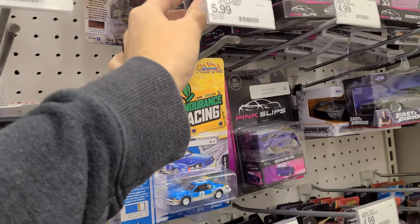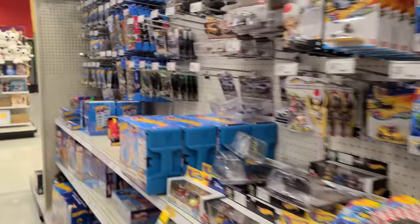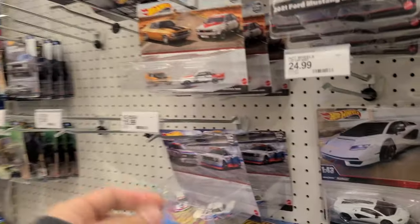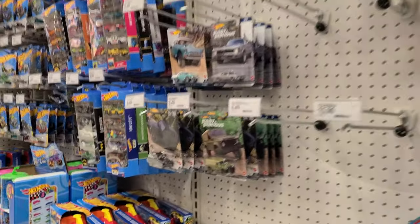Definitely some new Johnny Lightning since I've been here. This was here last time — this is the singer. Still hanging on some two-packs. Looks like the JDM pack is gone. It's pretty hurt here. Yeah, it's a bust.